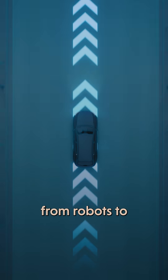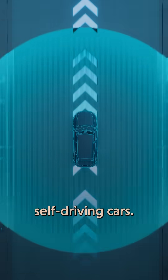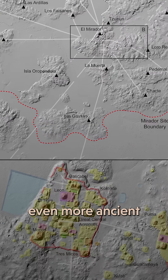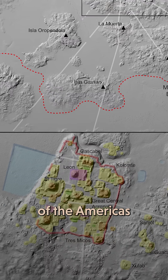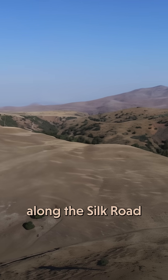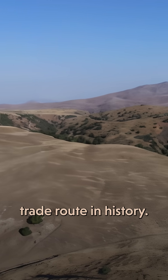We use LIDAR today for everything from robots to self-driving cars, and now it's helping us see into the past. Along with finding even more ancient cities in other parts of the Americas, LIDAR scans have also revealed medieval towns along the Silk Road, the most important trade route in history.